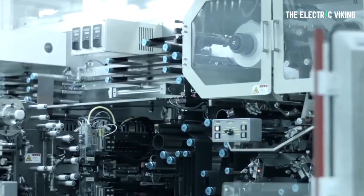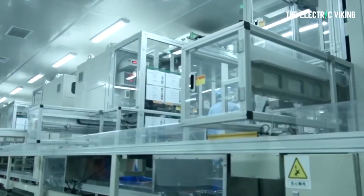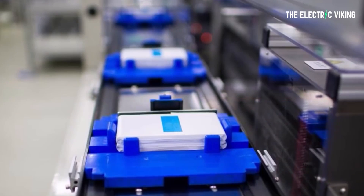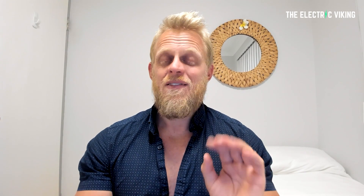That will change by the end of this year. There are four different large companies — some of the biggest companies in the world that make LFP batteries — which are significantly improving the energy density of their LFP batteries to the point they will be not far away from, if not on par with, most lithium batteries that use rare earths such as cobalt and nickel.